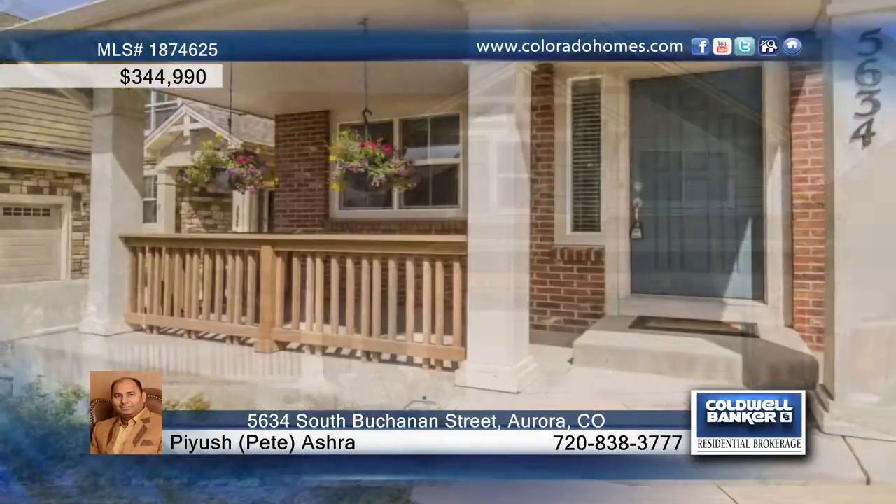This is a must-see home in Sorrell Ranch. This ready-to-move-in, open and bright floor plan treats you to vaulted ceilings. Loads of upgrades, custom paint, a cozy fireplace, stainless steel appliances, and the list goes on.